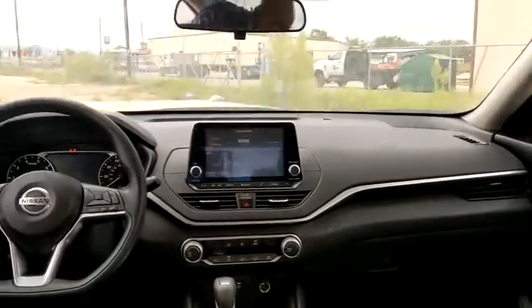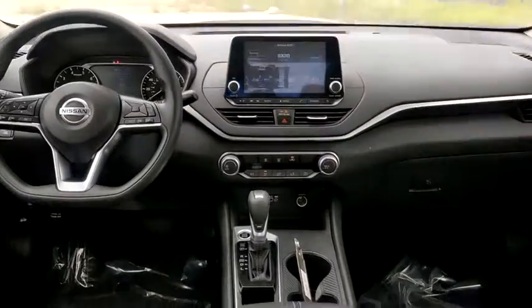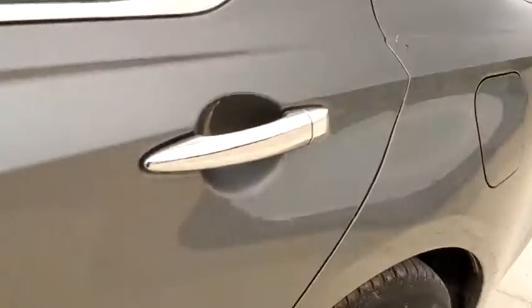Electronic stability control, trip computer, overhead console, panic alarm, brake assist, tachometer, remote keyless entry, front bucket seats, power driver's seat, tilt steering wheel.